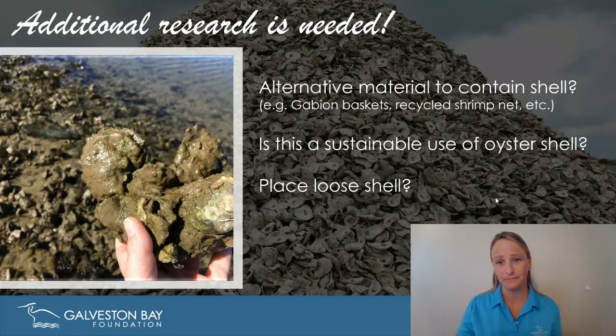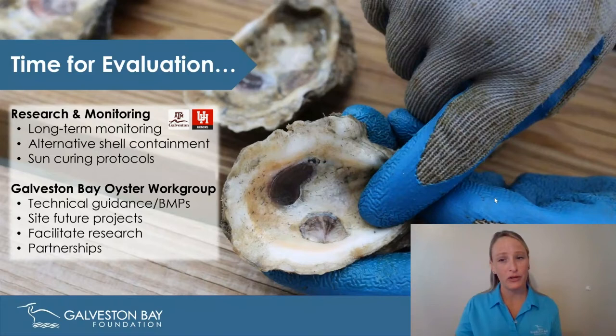It's clearly time to reevaluate. We're focusing on research and monitoring, specifically with Texas A&M University at Galveston and University of Houston, through professors helping us address alternative shell containment ideas and curing protocols. We recently reinstated a regional oyster work group to help guide restoration efforts for the foundation and the region, find ways to partner and work together, site future projects, and come up with BMPs for the region — really in a reassessment phase to ensure all collected shell is put back into the bay in the most effective way possible.